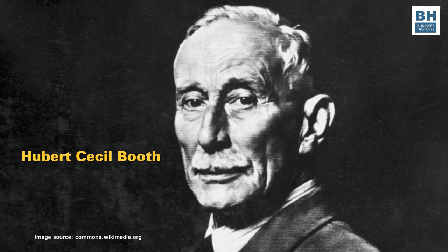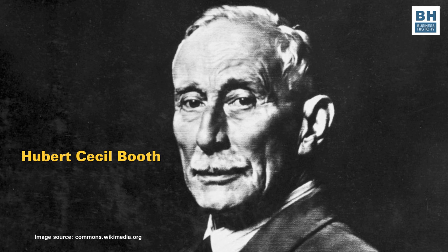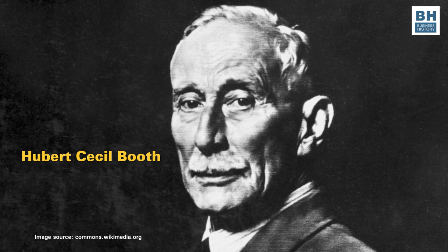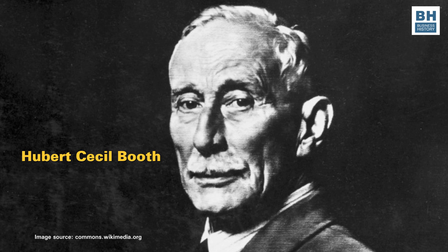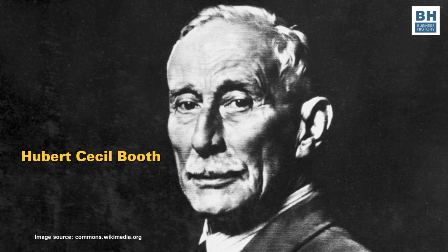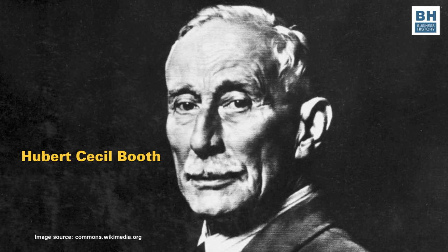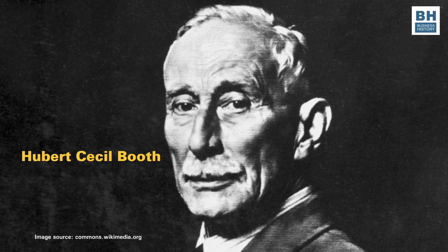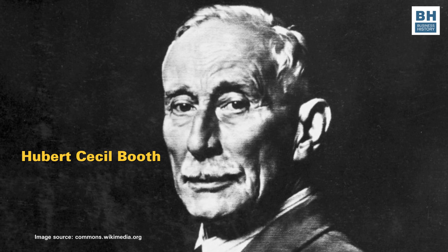Funny or amateurish as this might sound, Booth first tested the idea by spreading a handkerchief on a restaurant chair seat, placing his mouth over the handkerchief and then trying to suck up dust onto the handkerchief. It worked. After some tinkering around and experimentation, Booth created a machine driven by a petrol-powered internal combustion engine which did the sucking in far more powerfully than his mouth could. Booth's first petrol-powered vacuum cleaner used a piston pump to draw in air through a cloth filter and was nicknamed the Puffing Billy.